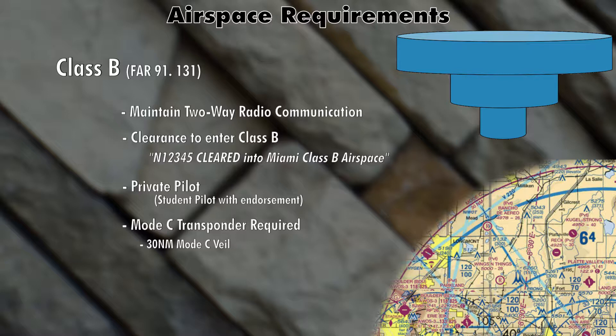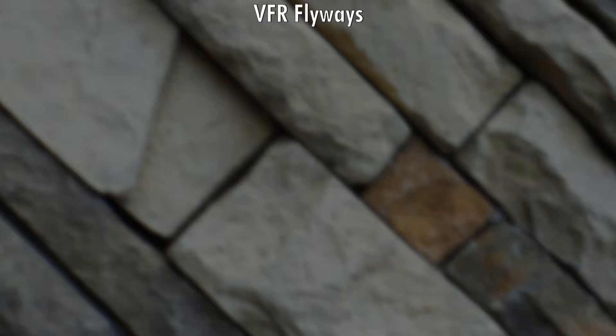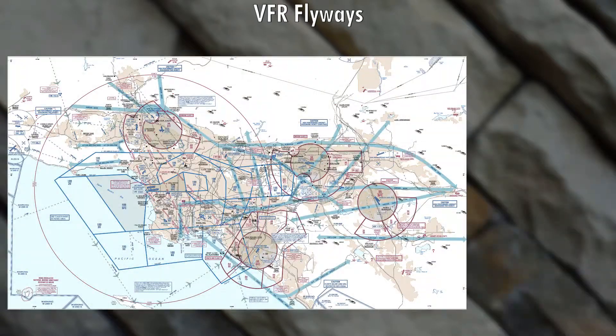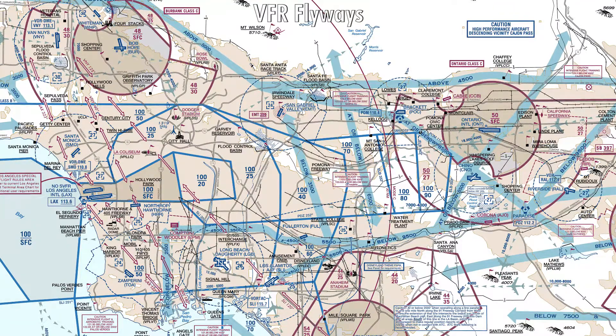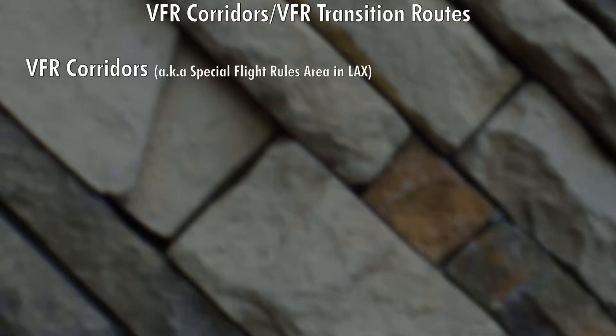There are a couple of ways to operate VFR in Class Bravo airspace and kind of stay away from it. One of those is a VFR flyway — the FAA publishes a flyway chart showing areas where you can stay in order to avoid all the major traffic flows in and out of the primary Class Bravo airspace. You do have to have a clearance to operate there, but at least it'll keep you away from most of the traffic. There are also VFR corridors, though these aren't as popular. There are probably just a couple around the country, and they allow you to fly through Class Bravo airspace without getting a clearance.